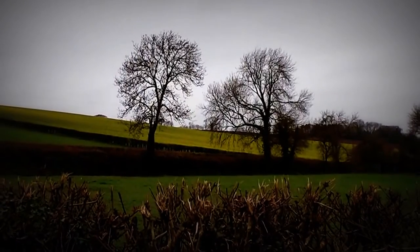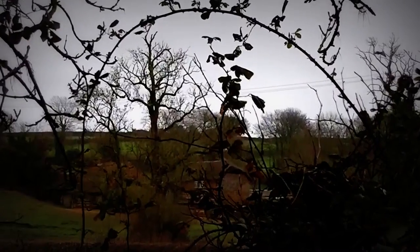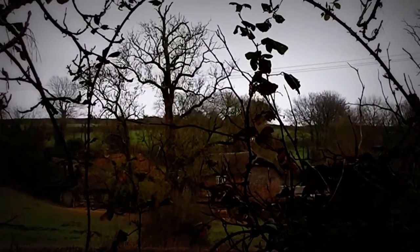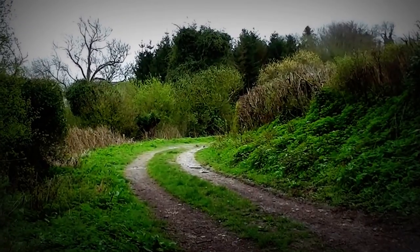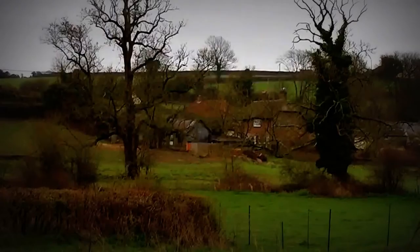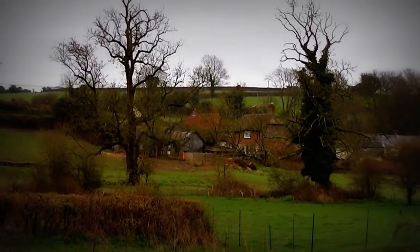I like the shapes of those trees against the yellow. There's an English scene. Hey, this looks really nice — there's that English scene again, even better from this angle.